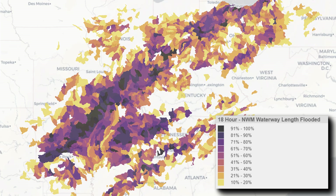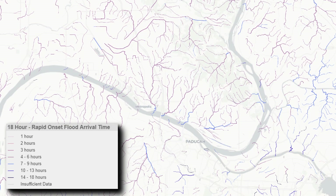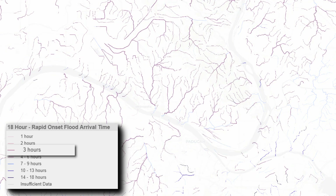Forecasters can then examine the duration of flooding and time of onset visualizations for individual reaches to gain additional insight about forecast high water events. In the time of onset visualization, colors represent the hour when rapid-onset flooding is forecast to begin.